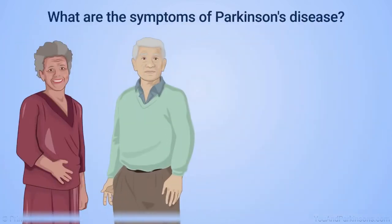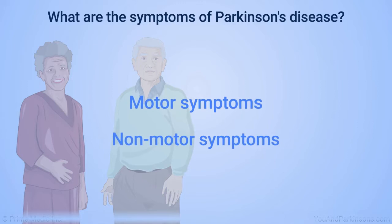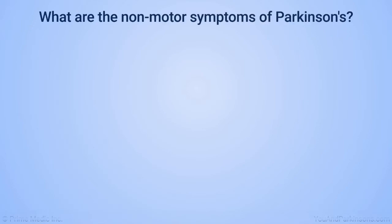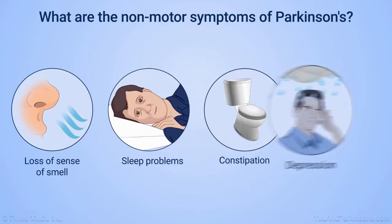Parkinson's symptoms can be broadly divided into two types: motor or movement-related, and non-motor symptoms. Non-motor symptoms might show up earlier but can occur throughout the disease. Non-motor Parkinson's symptoms can include loss of sense of smell, sleep problems, constipation, and depression.